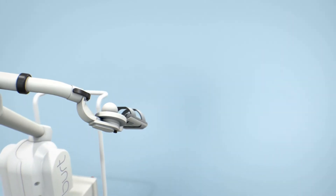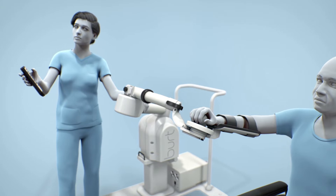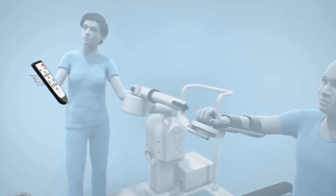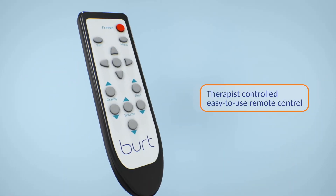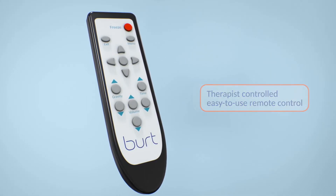Patient setup is quick, easy, and only takes a minute or two. The therapist controls every aspect of therapy with BERT through an easy-to-use remote control. This also gives the therapist the option to be as hands-on or hands-off as they choose.